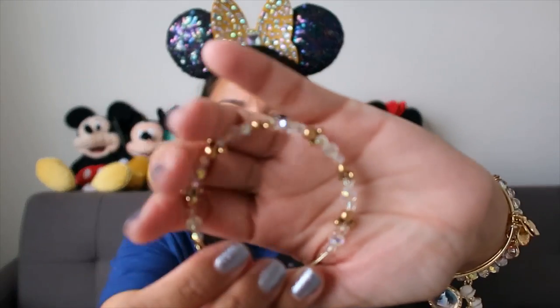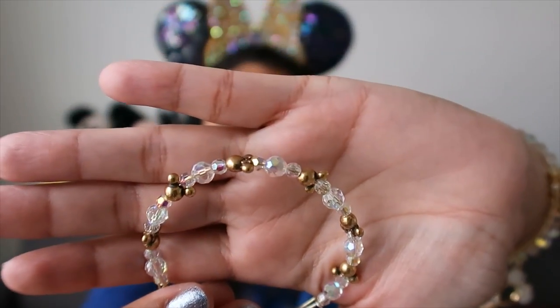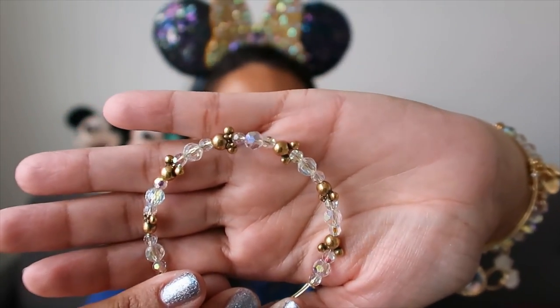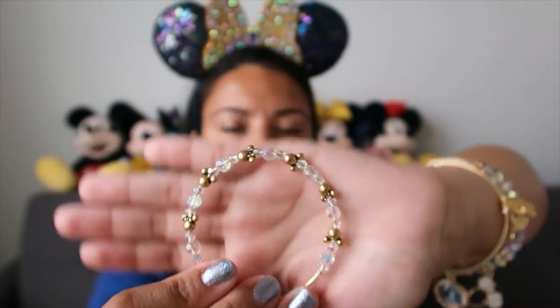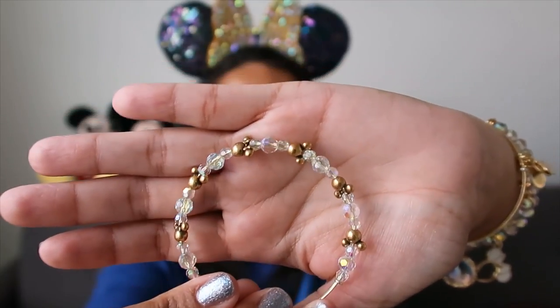That reminds me - let me show you this other Alex and Annie bracelet they released not that long ago. It's very similar so it's good to show what they currently have at the parks. It's Mickey and Minnie but in antique gold tone - not bright shiny yellow - and it has three iridescent crystals in between. That's what they currently have. I get lots of questions when I wear mine.